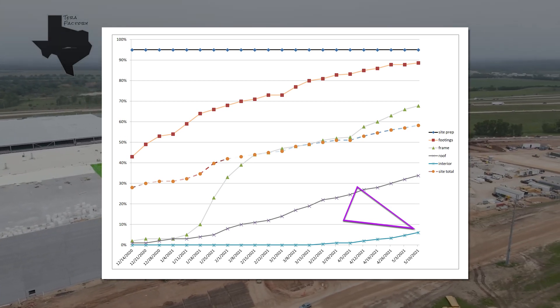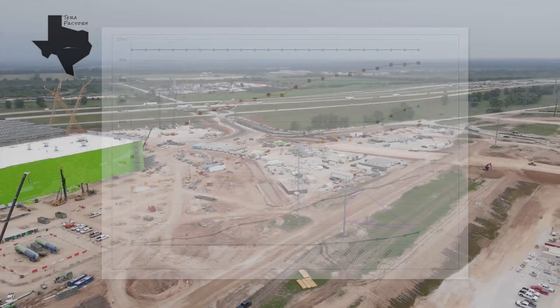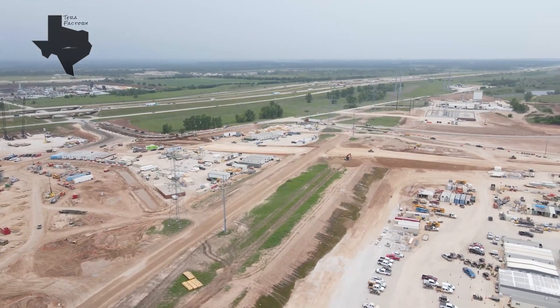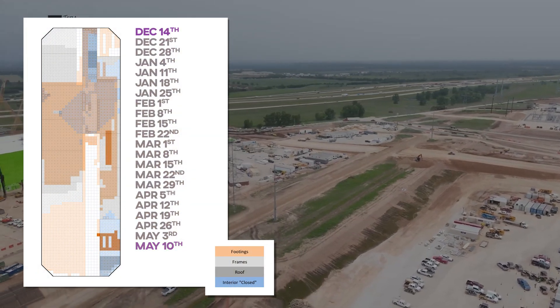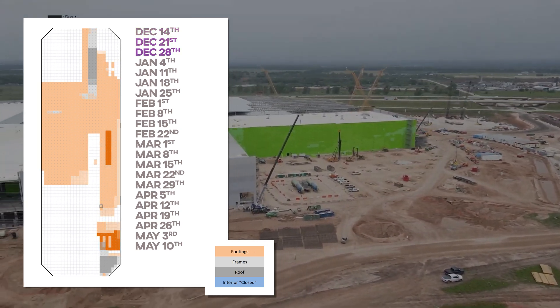That's likewise climbing nicely, and it will continue to accelerate until at least June 21st, when the earliest sections are finally fully counted. Let's take a look at the site map's progress as of today, and then roll it back to December 14th, and see how it's changed week over week.